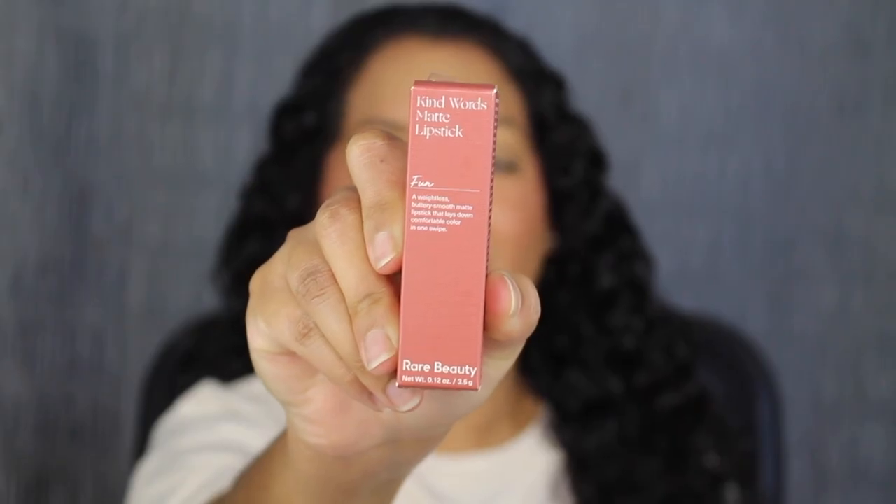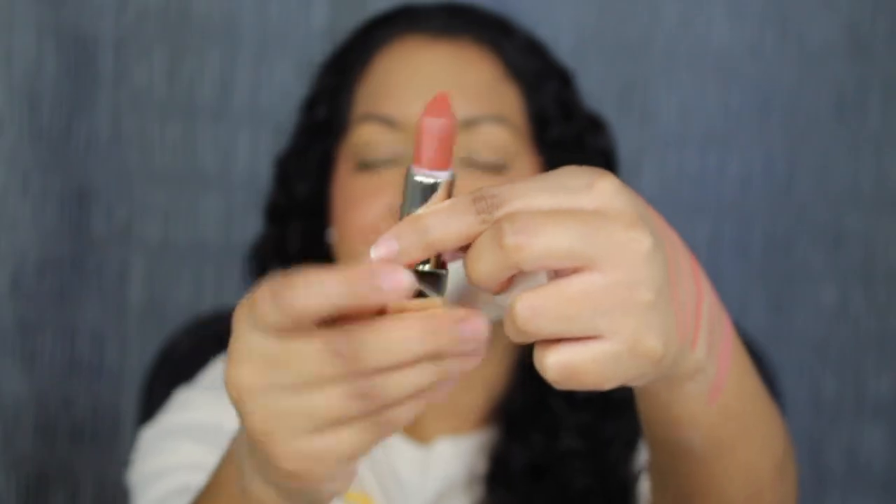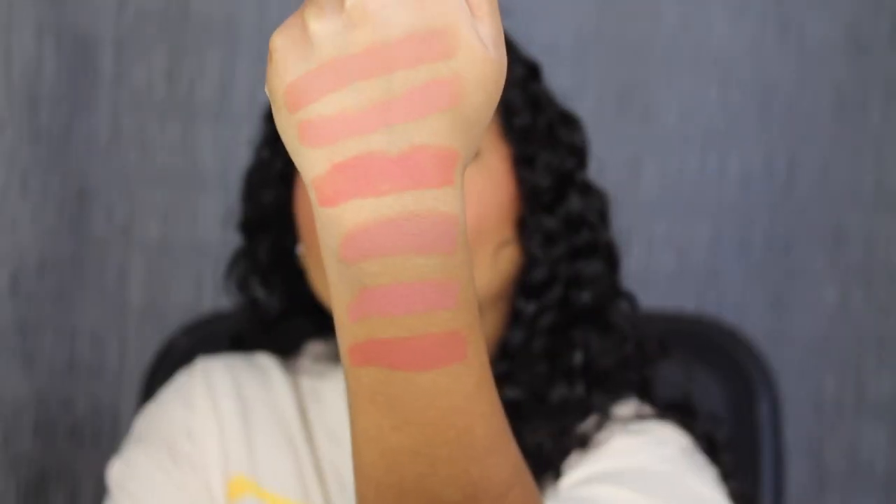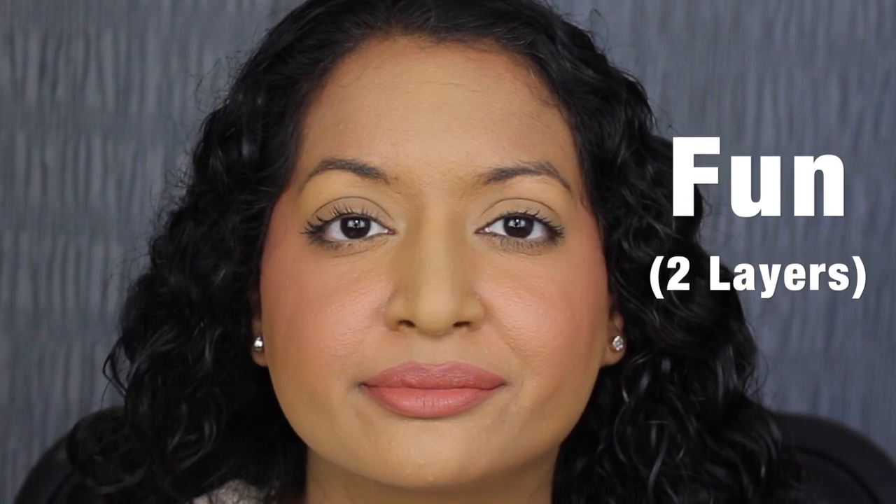The next shade is called Fun. Fun is described as a neutral mauve — oh, that's really pretty. Here's what the shade in Fun looks like. This shade would be great for fall. I do want to apply a second coat. Here's what two layers of Fun looks like — another gorgeous shade.